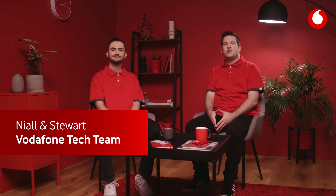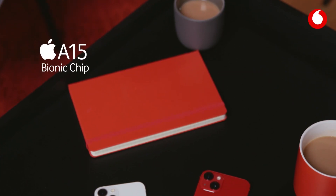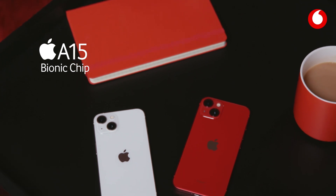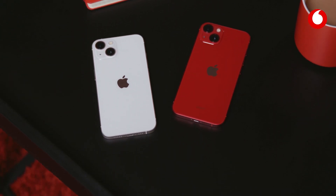Hi, I'm Niall and I'm Stuart from the Vodafone tech team, and today we're going to be taking you through the very popular iPhone 13. Powered by the ultra fast A15 Bionic, Apple's new lightning fast chip, iPhone 13 offers graphics intensive games and new camera features like cinematic mode and photographic styles.